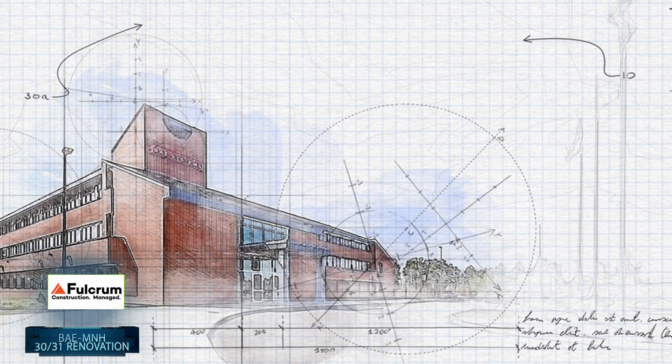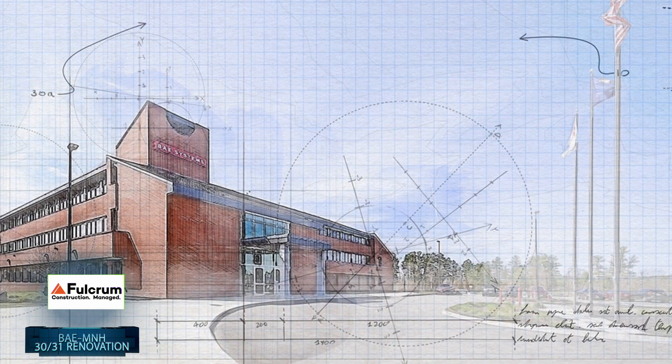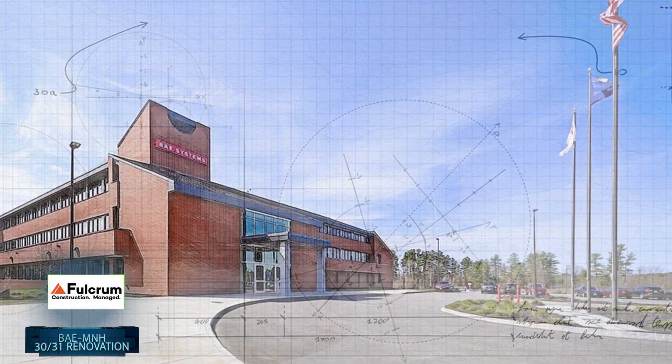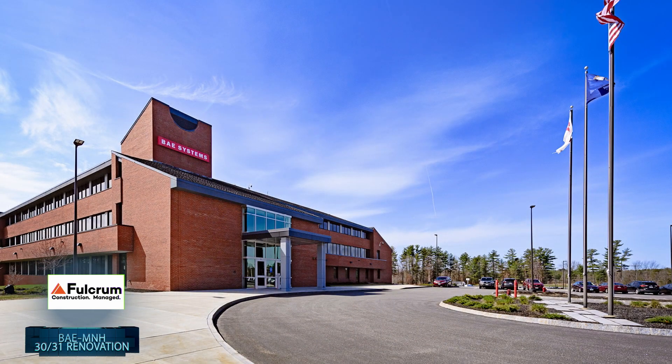Specifically for the F-35 Lightning, the only fifth generation stealth fighter aircraft in the world, Fulcrum dedicated a lot of time to 3D coordination and each specialty trade contractor was truly a partner to make this project work.